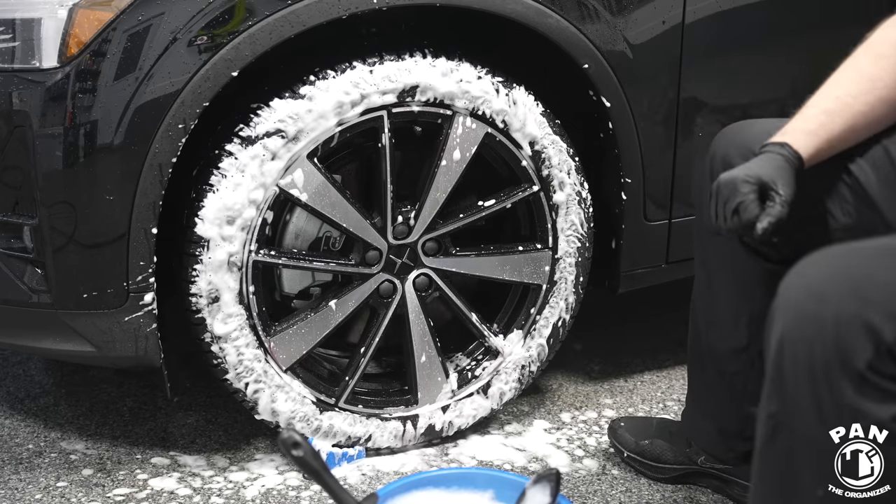If you have a vinyl wrap or PPF, CarPro developed CarPro Skin — a PPF-specific ceramic coating with durability of one to two years. You can apply this on gloss or matte surfaces, PPF, and vinyl wraps. It's very easy to apply, increases the lifespan of your wrap or PPF, prevents yellowing and oxidation over time, and gives you the self-cleaning properties known from coatings — making maintenance washes a lot easier. Similar to products like the G-Technique Halo for coated PPF.